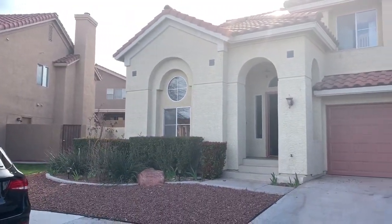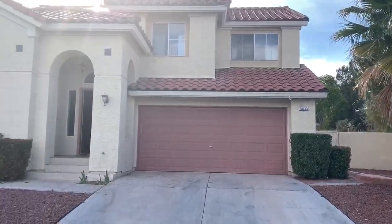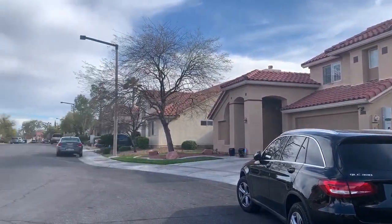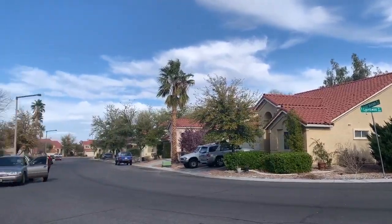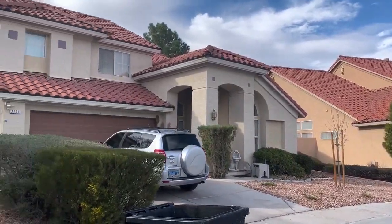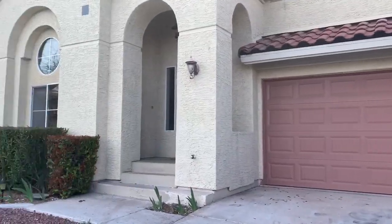Here is the property — pretty quiet, it's in a great area. We'll head inside.